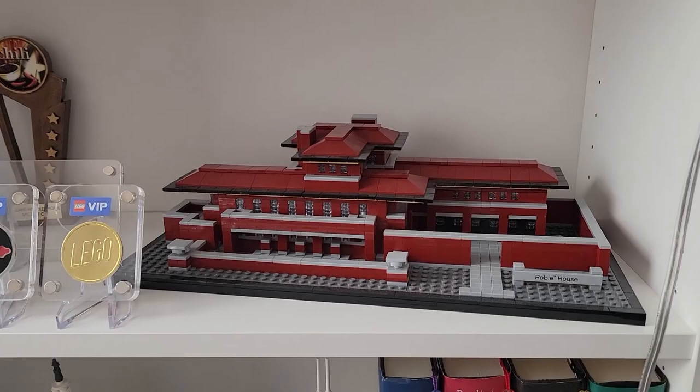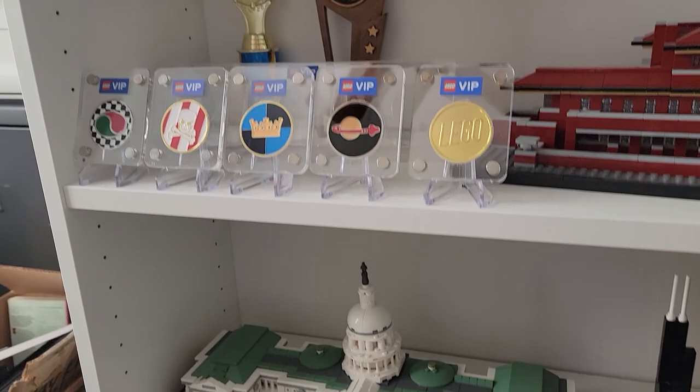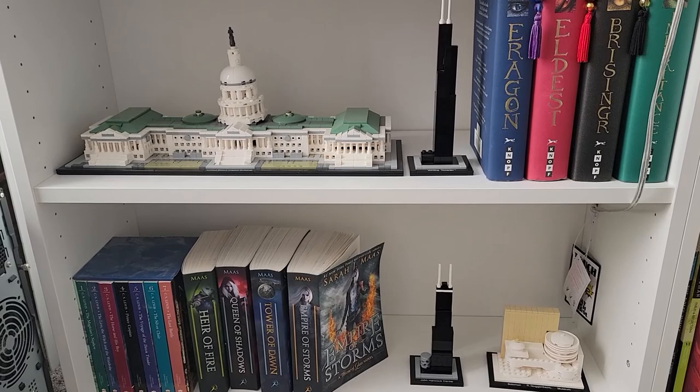My wife bought me the Robie House, and at the time we were like, oh my god, we just spent $200 on a LEGO. If we only knew. Next to it, I got the VIP coins — I love coins, so it had nothing to do with just getting my hands on VIP coins for selling. I wanted these because I'm a huge fan of coins as well. The final architecture sets that I have are the original Guggenheim, both John Hancock and Willis Towers, and then the Capitol Building, which is a really, really neat set as well.